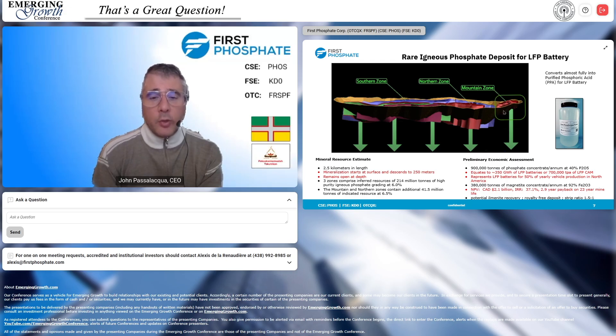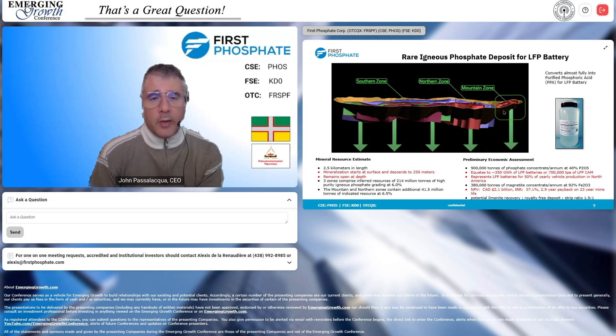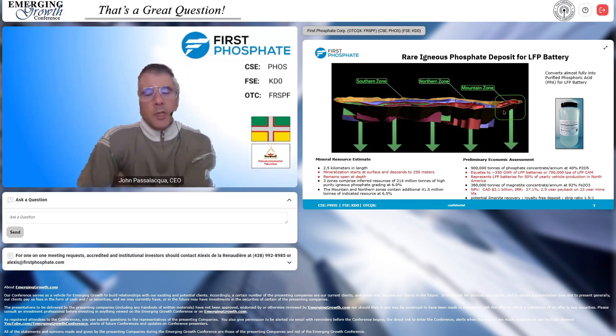This deposit has an NPV of $2.1 billion, an IRR of 37%, and a 2.9-year payback — and this is at the lower end of the price for igneous phosphate, so it only goes up from there. The mineralization starts at surface, making this an open-pit mine. We're sitting 1 kilometer from paved highway, right in the municipal area between two towns whose mayors are both in support of the development, and 70 kilometers from the deep-sea port of Saguenay, giving us easy access to the world.